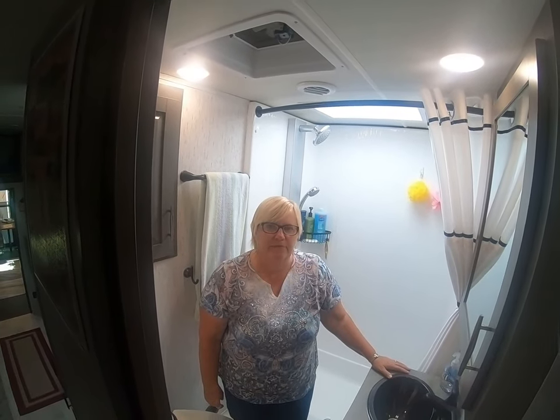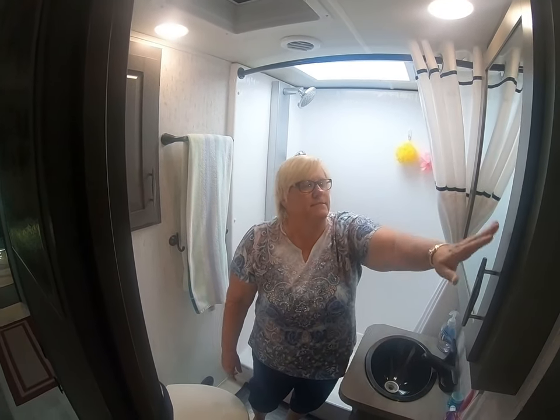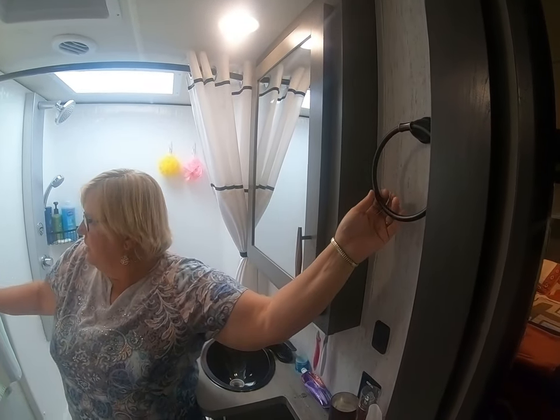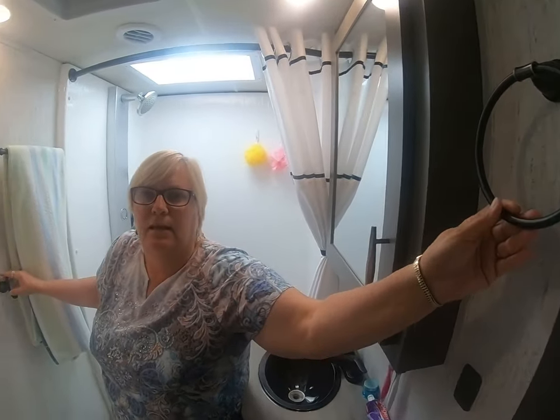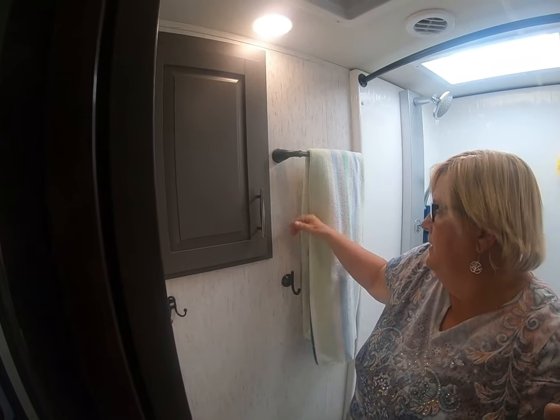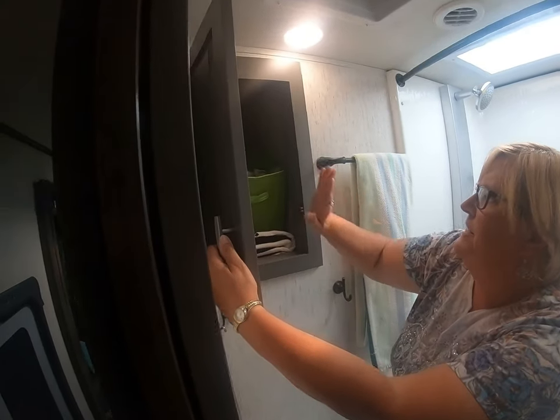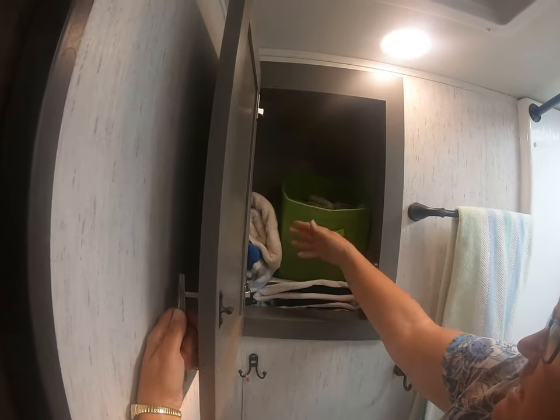Next we're going to take you into the bathroom. We're in the bathroom now. We have a nice size medicine cabinet. See these fixtures? They didn't come with anything — we didn't get any fixtures in here, so we went and picked up our own, put them in, installed them ourselves. This is a nice deep tile closet — whatever you want to use it for.